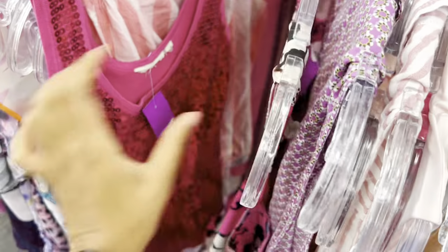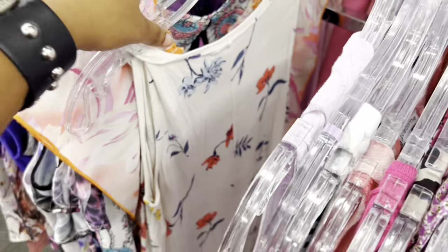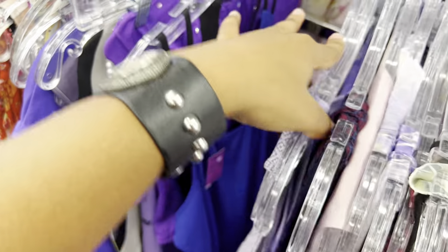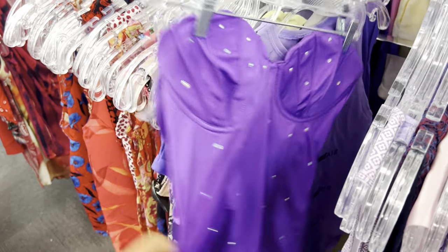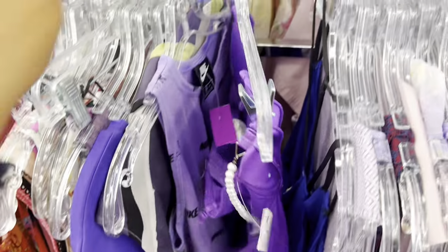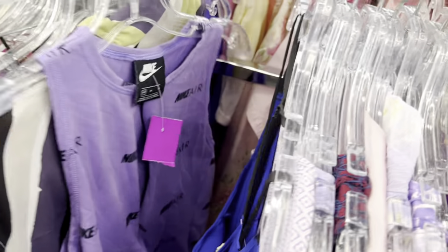We first find this hot pink sequin top — I didn't end up getting it but I kind of regret that, it was kind of cute. Then we came across some Forever 21, and then this gorgeous purple corset: rhinestone embellished with pearl straps, giving costume vibes but I was still into it. I did put it in my cart but didn't buy it because something was wrong with one of the straps.